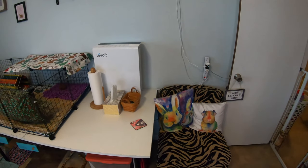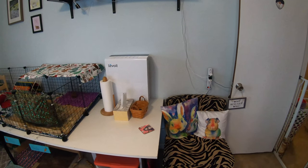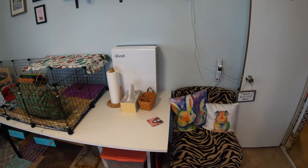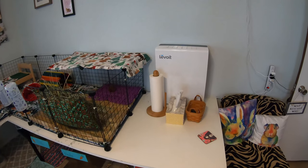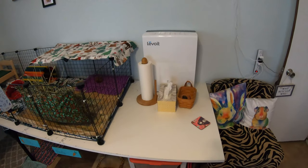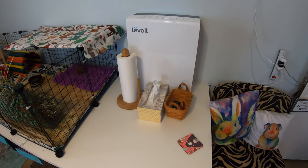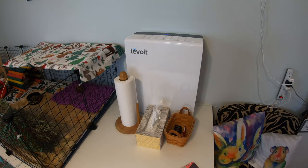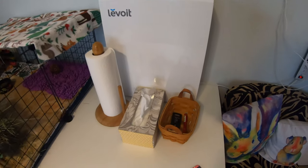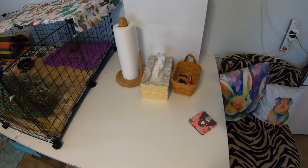Going around the room, I'm going to go around the bottom part first and then take you around the stuff up on the walls. Starting with the table area, I have a nice little area to put things on. So I have our air purifier, paper towels, tissues, and then a little basket with some random things in it. And I have a cute little coaster from Guinea Pigs Weekly.